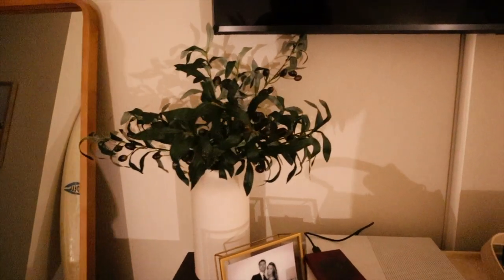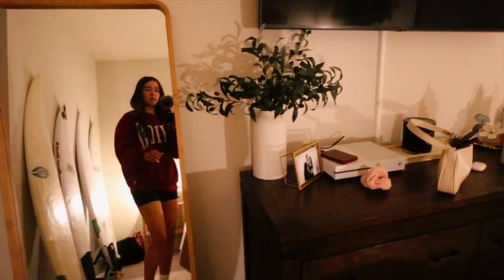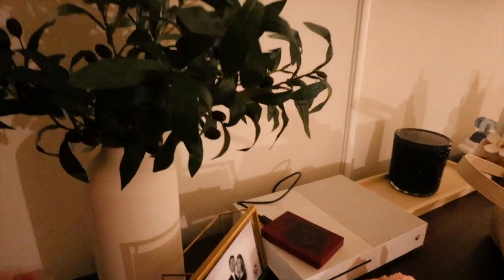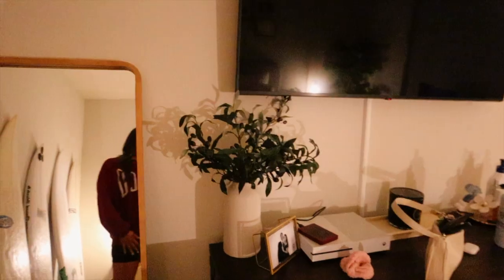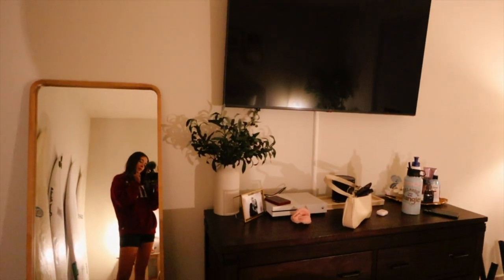I'm going to put it on the thing and see how it looks. Okay — this is what it looks like. I don't hate it, but I don't love it. I think maybe it'll grow on me; we'll see in the daytime if it looks better. Maybe it's the wrong vase — I can't really tell, but we're just going to keep it for now.